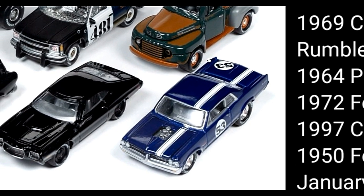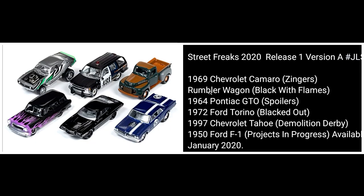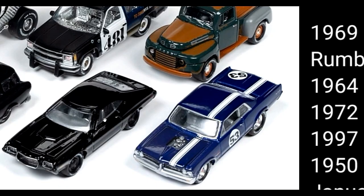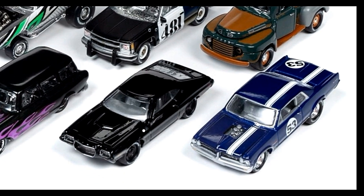These cars are all die-cast metal with rubber tires. Next, the 1972 Ford Torino — this is all black. The interior is just plain gray; I think they should have done a much better job with the interior of this car, but the body and paint look good.